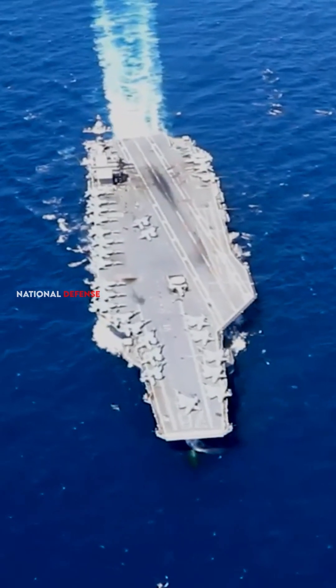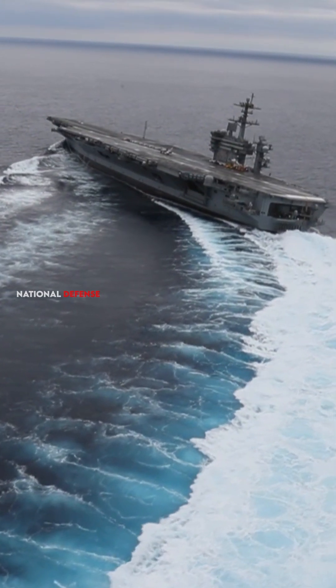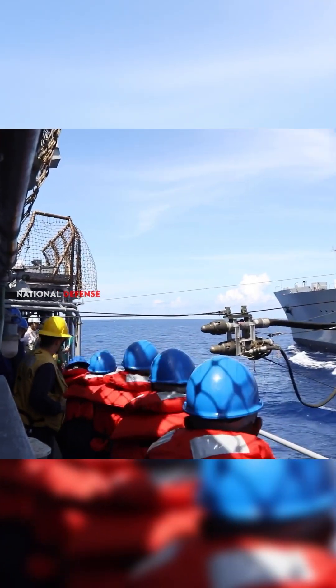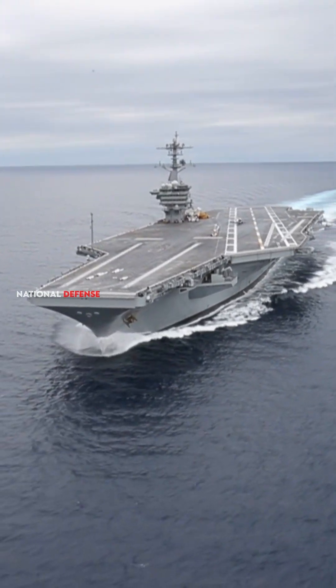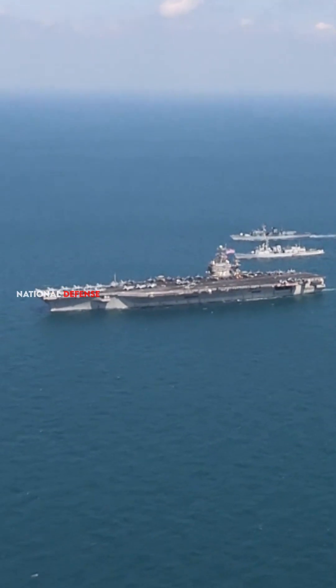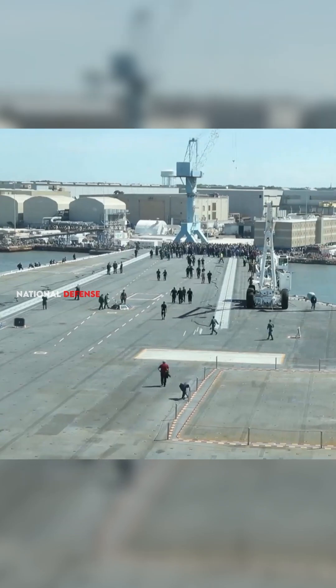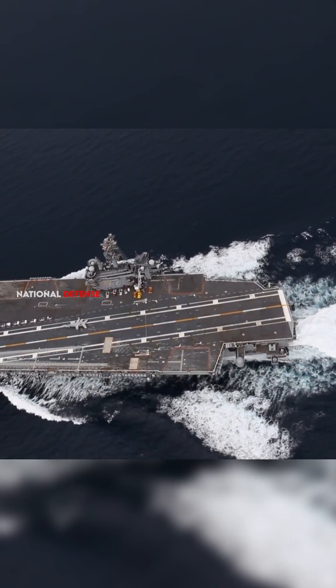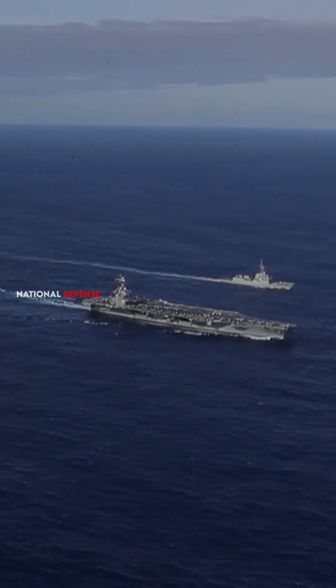Aircraft carriers refuel at sea through a process known as underway replenishment or replenishment at sea. This operation involves transferring fuel, ammunition, supplies, and sometimes personnel between the aircraft carrier and accompanying support ships while both are in motion. Underway replenishment is crucial for maintaining the operational capability and endurance of aircraft carriers during extended deployments.